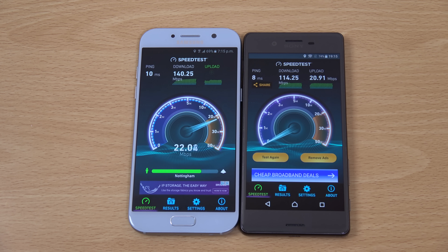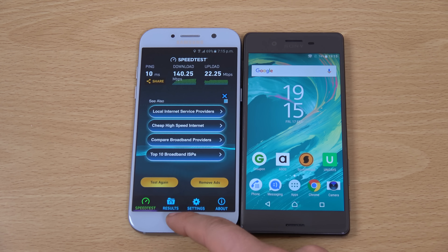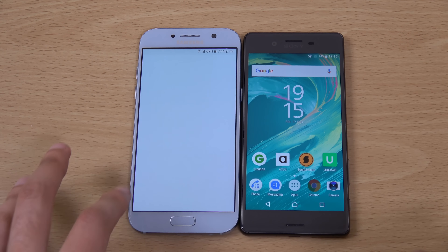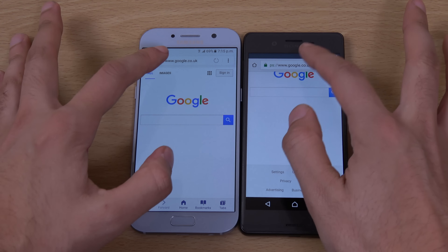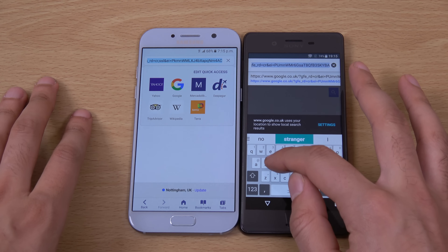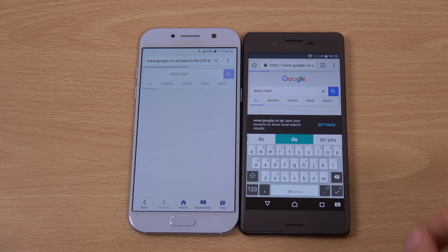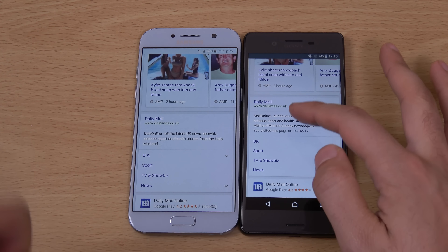One thing to bear in mind as well is that we get the old connector at the bottom on the Xperia X, which is a little bit annoying — we do have the new one on the newer generation Sony phones. Just going to open up a few web pages here so we can see the optimisation. Very fast here on the right.